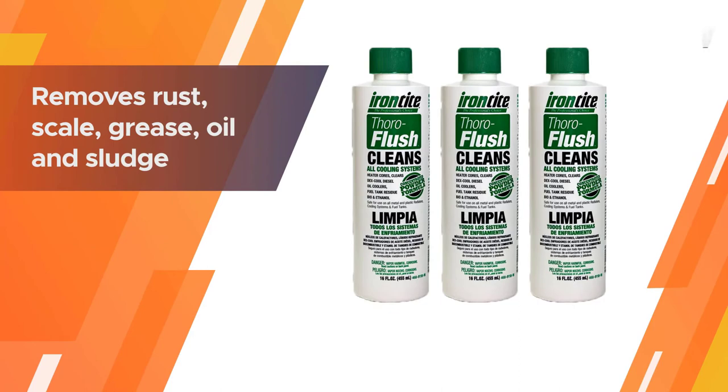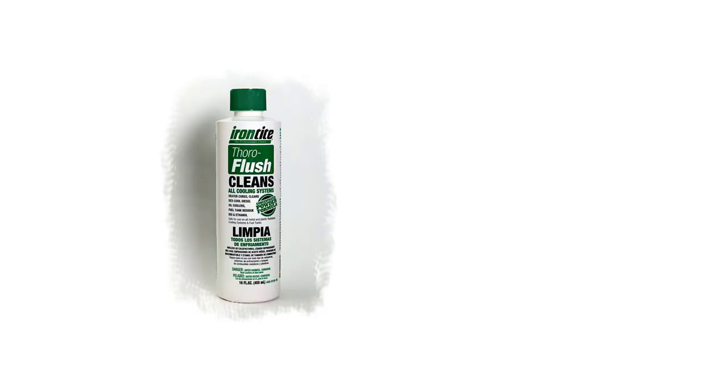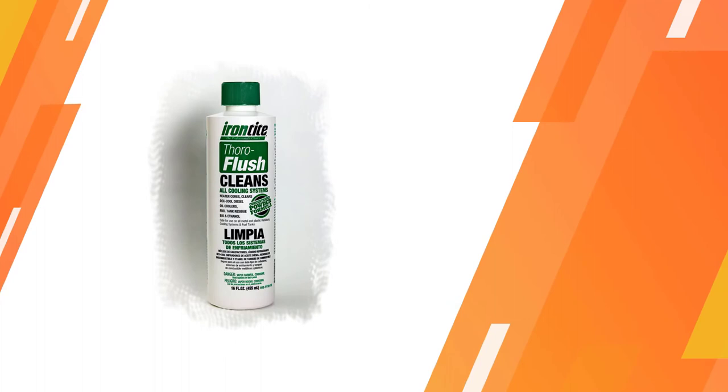You may want to repeat all of the steps a few times to ensure a thorough flush. This product can also be damaging to your car if you leave it in too long.